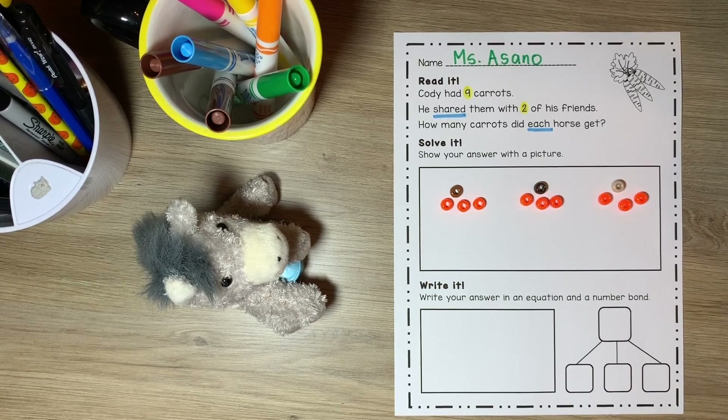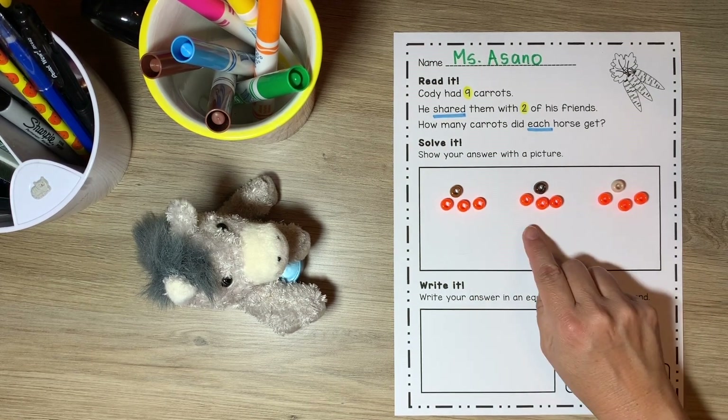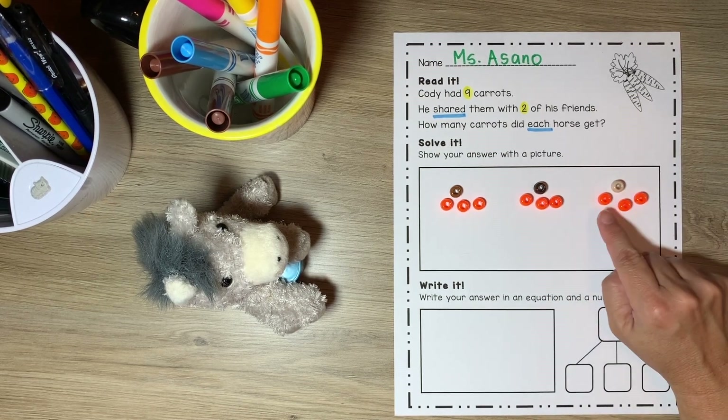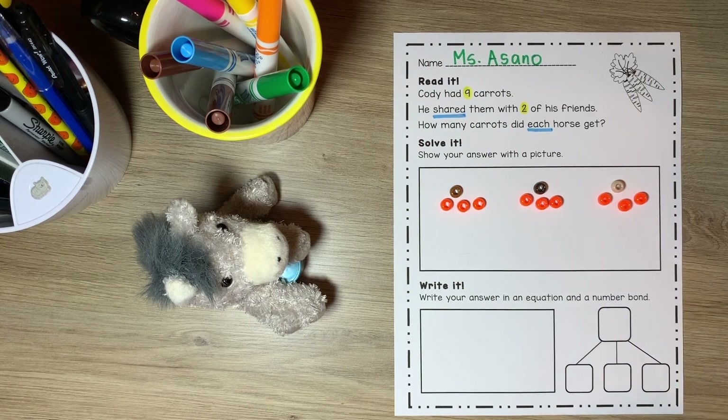I don't have any more carrots left. Let's see how many carrots each of the horses got. Cody got one, two, three carrots. Pete got one, two, three carrots. And Humvee got one, two, three carrots. They each got three carrots.